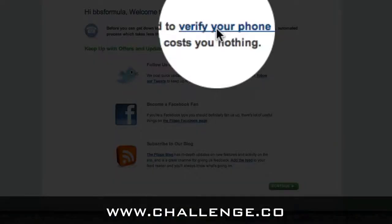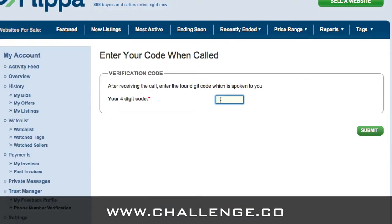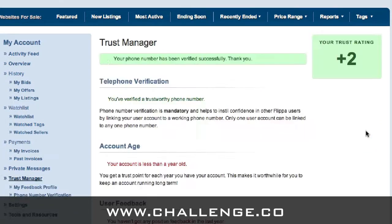Next, we have to verify a phone number — again, Flippa's way of checking to make sure that we're real. So you click on that link, add in your phone number and the country code, and hit 'call me now.' It's very 1-800. You'll receive a four-digit access code, and we enter that code in here, then hit submit.